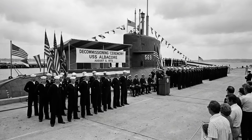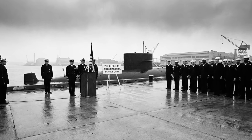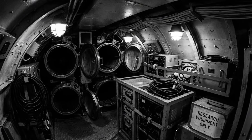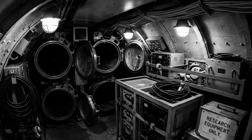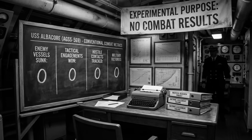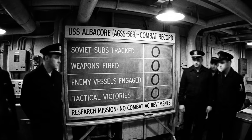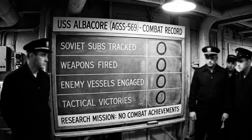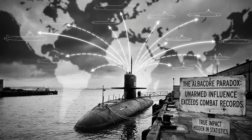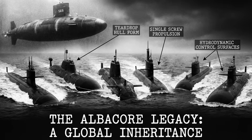August 5th, 1972. USS Albacore was decommissioned at Portsmouth Naval Shipyard after 19 years of experimental operations. There was no dramatic final mission, no combat victories to celebrate, no enemy vessels sunk. During her entire career, Albacore never carried operational torpedoes. She never tracked a Soviet submarine. She never fired a weapon in anger. By traditional measures of naval warfare, USS Albacore accomplished nothing. Yet her influence on submarine warfare exceeded every combat submarine in history.